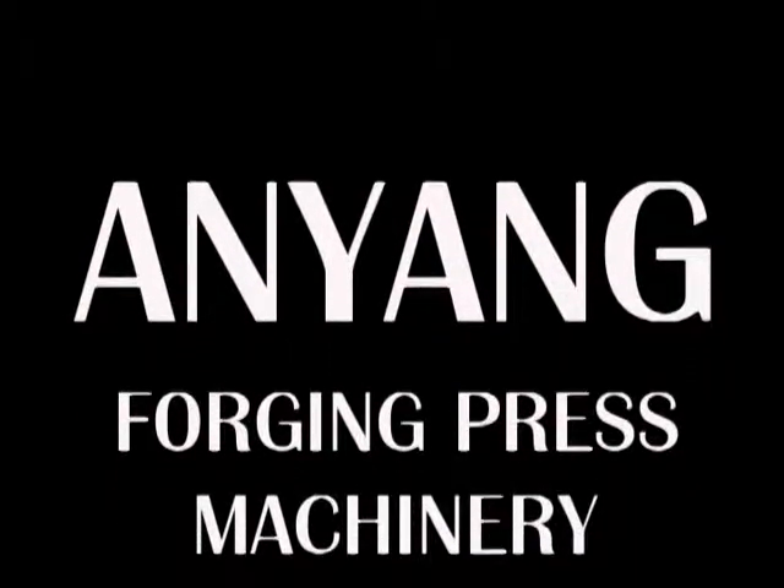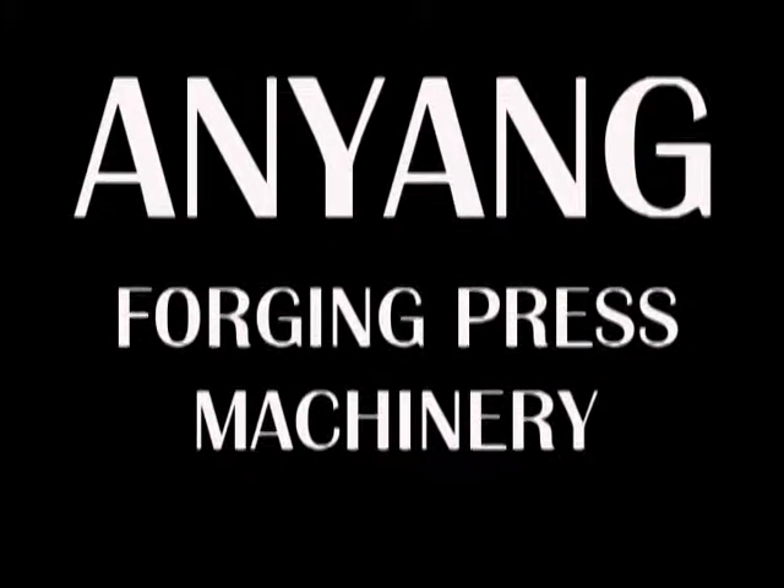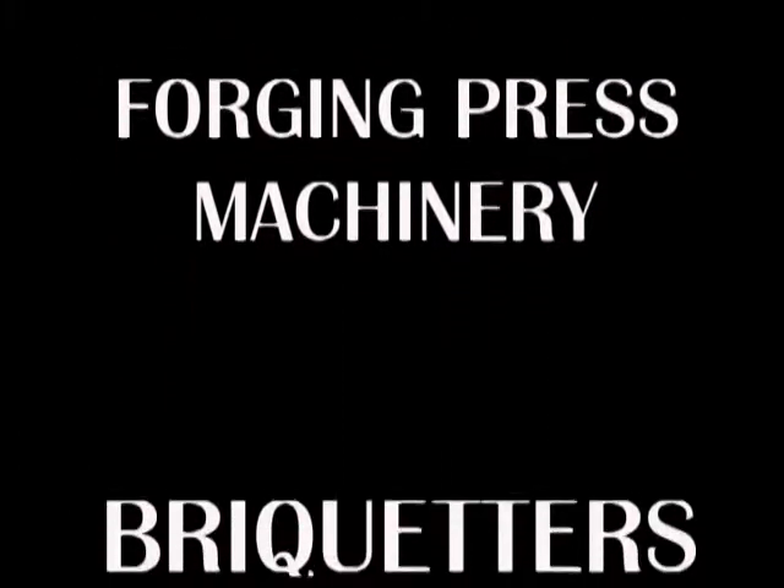Hanyang Forging Press Machinery. Y83-1000 Brickheader — maximum capacity 12 tons per hour.